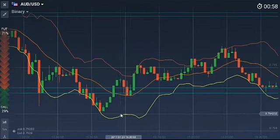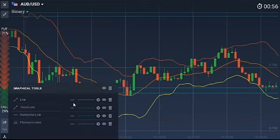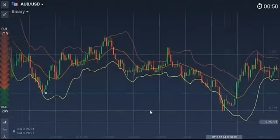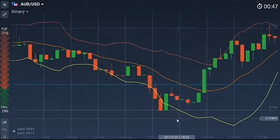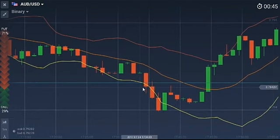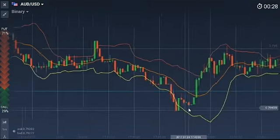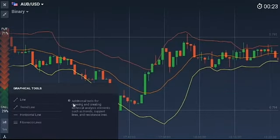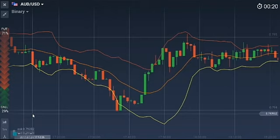These levels are a hundred percent reliable. Here is the last example: this candle closed below the support level, meaning the support is broken and this level is now a resistance. As soon as the next candle comes up to that level, it reverses. You can see it reversed. This video is all about extreme support and resistance levels.